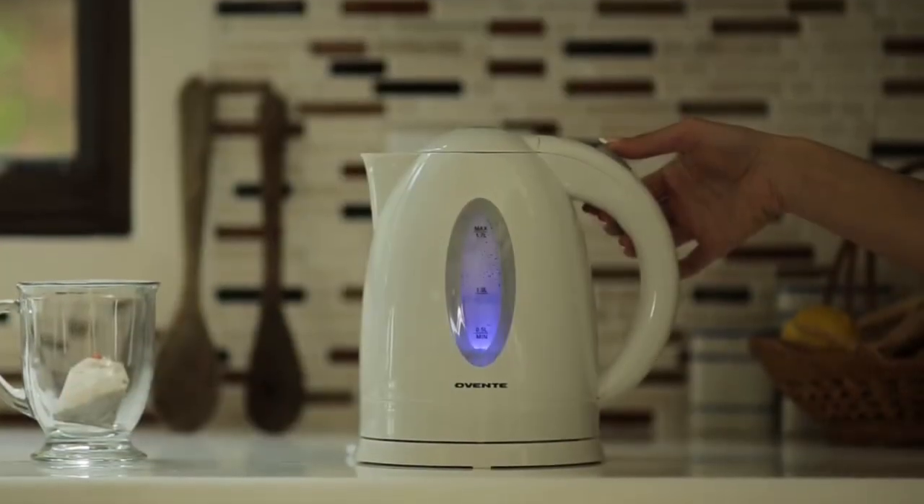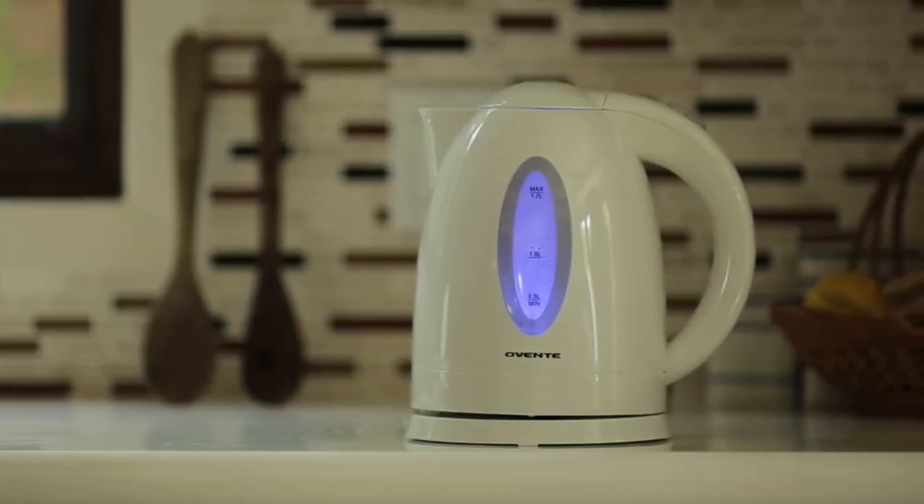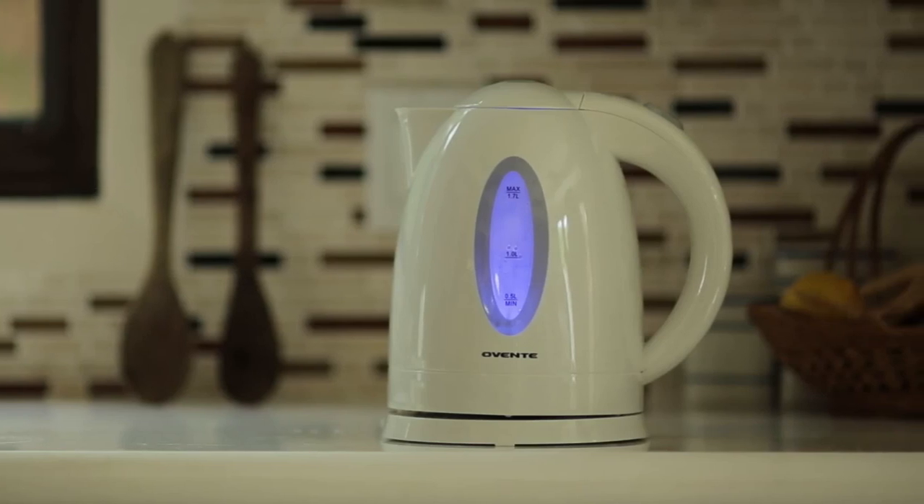In conclusion, this tea kettle is the epitome of efficiency, safety, and style. With its lightning-fast boiling speed and clean water assurance, it delivers a delightful tea or coffee experience every time.